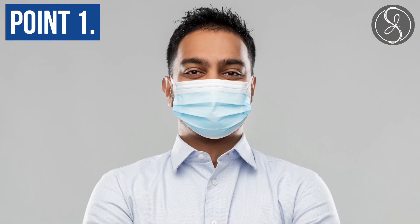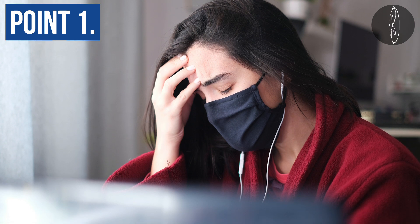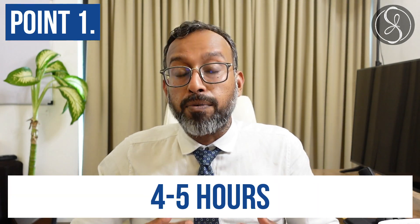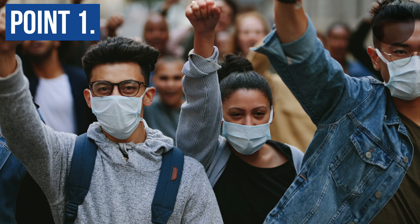Point number one: remember to mask intelligently. As human beings we get frustrated when we have to wear a mask for a longer period of time — our capacity is around four to five hours. So mask when you're in public places, especially if it's crowded, and mask when you're indoors especially if it's a group where you do not know what the vaccination status is.